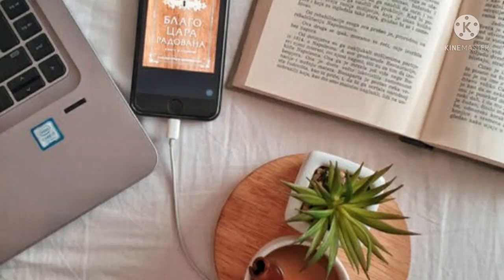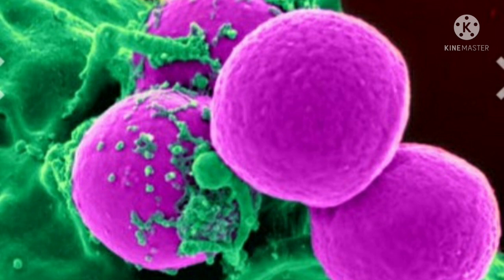White blood cells are predominantly involved in fighting infections and participating in inflammatory reactions, while red blood cells carry oxygen to the body and platelets help stop bleeding. The normal number of white blood cells ranges from around 4 to 11 billion cells per liter.